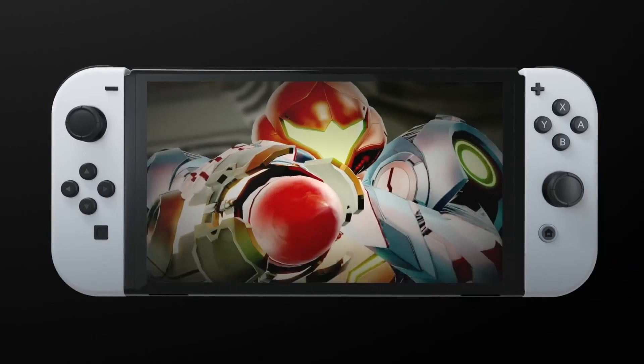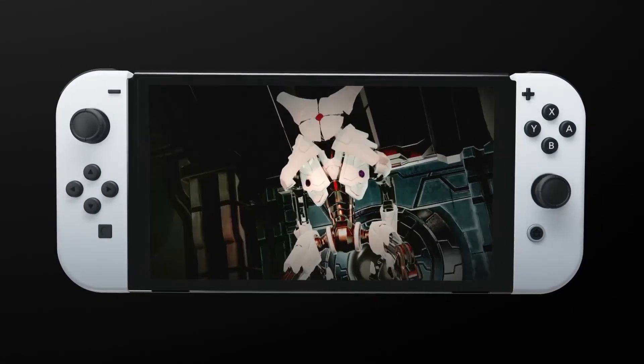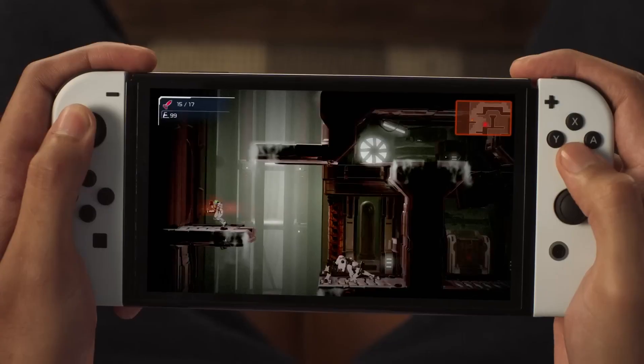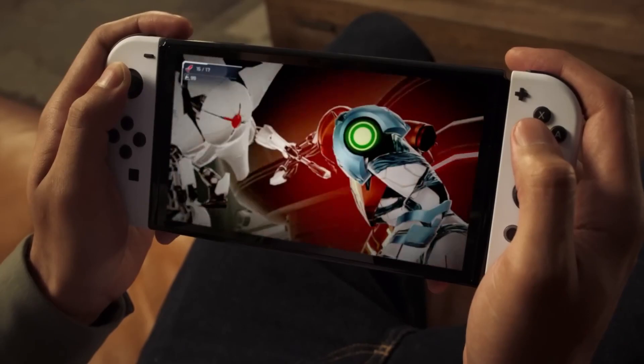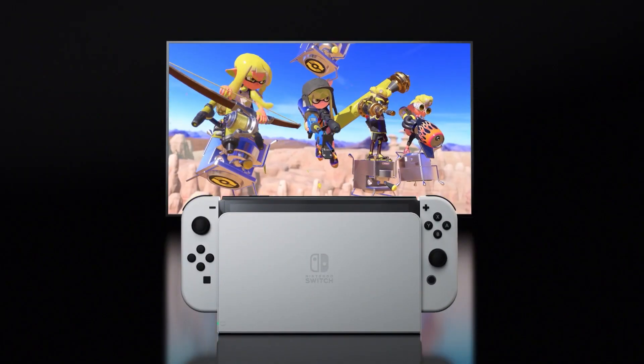Hello, Nintendo fans and tech enthusiasts! Today, we're thrilled to explore the latest addition to the Nintendo Switch family, the Nintendo Switch OLED model. This new iteration promises exciting upgrades and enhancements to the already beloved Nintendo Switch. In this video, we'll delve into the key features and improvements of the Nintendo Switch OLED model, giving you a comprehensive overview of what to expect.